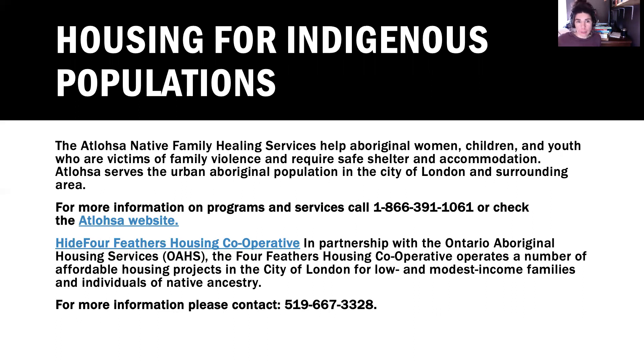There is specific housing for indigenous populations. Lhosa has some accommodations and can give you information about that — their phone number is on screen. There is also the Four Feathers Housing Cooperative, which in partnership with the Ontario Aboriginal Housing Services operates a number of affordable housing projects in the City of London for low and modest income families of indigenous ancestry. You can contact them at the number on the screen and they can help you access housing.